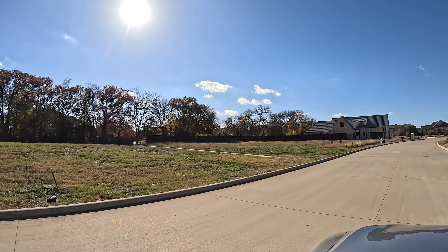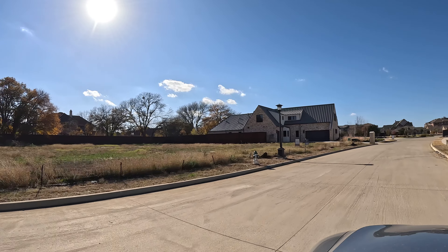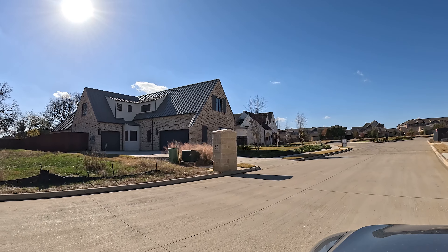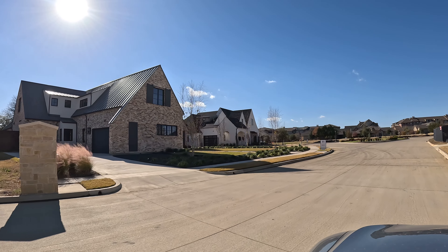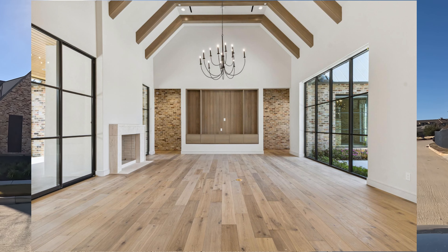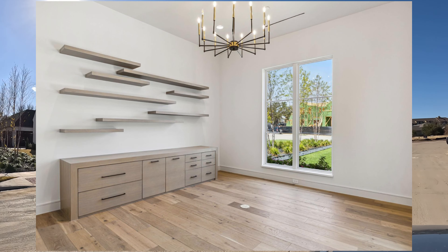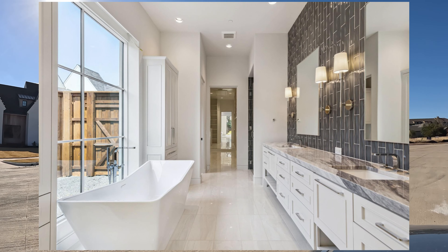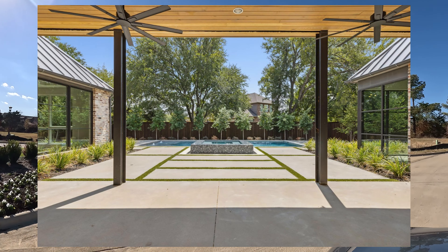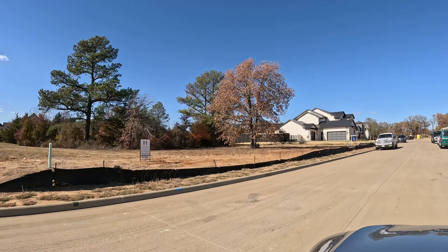They do have lots available to build on. Providential Custom Homes has their model home actually within this neighborhood. The home on the left here is Homes Builder, and this one is for sale right now. The specs on this one: it is a 2023 five bed, five and a half bath, 5,145 square feet, currently listed at $2,795,000 — that's $543 per square foot. That's the current one for sale.